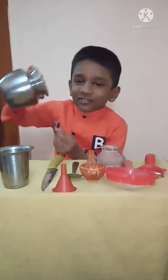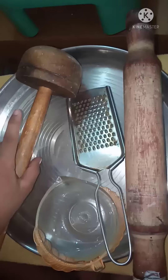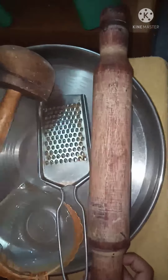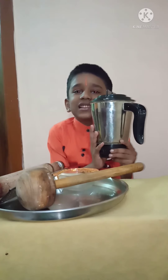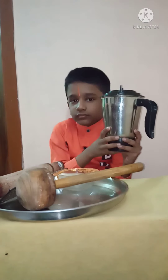The lota is used to drink water and to carry water to wash hands. The tumbler is used for drinking water and juice.